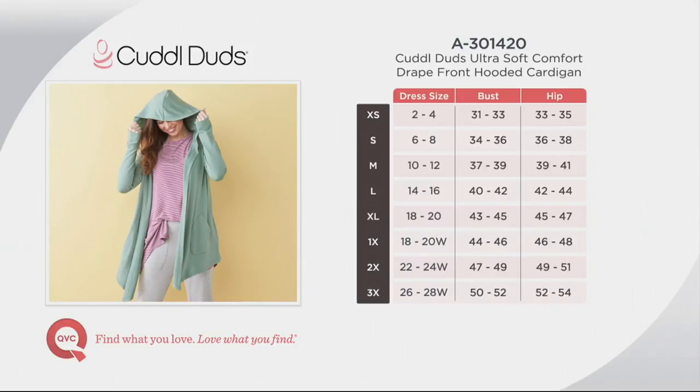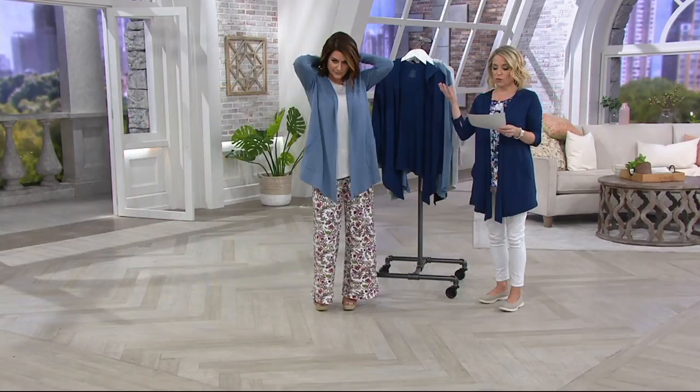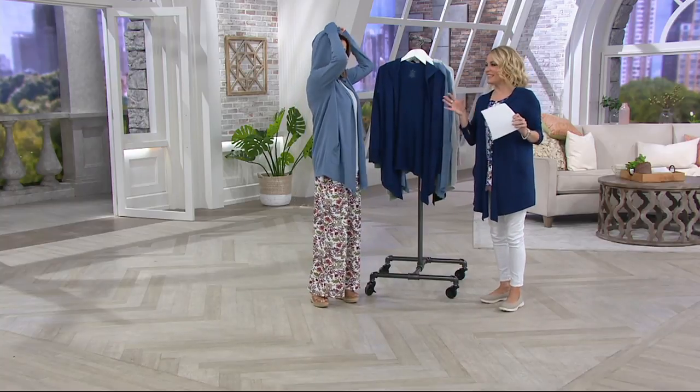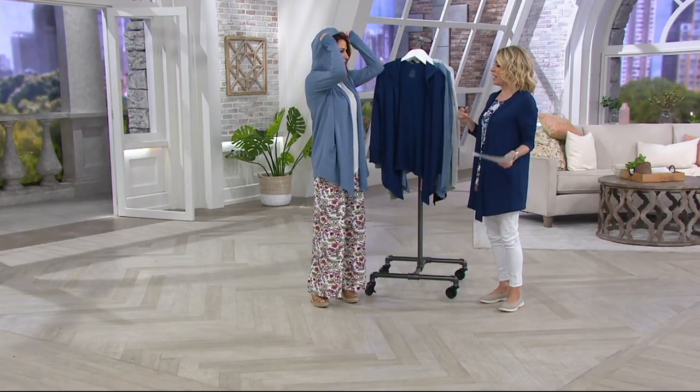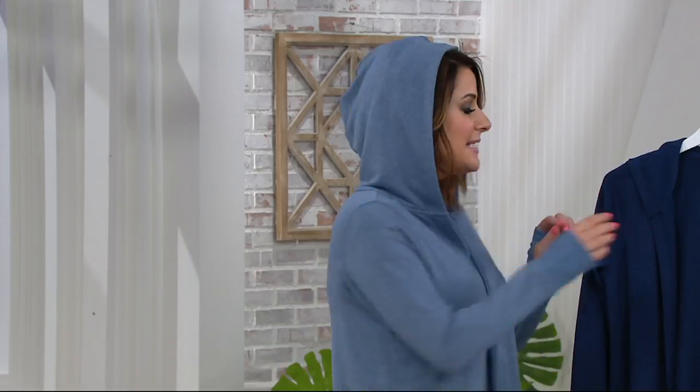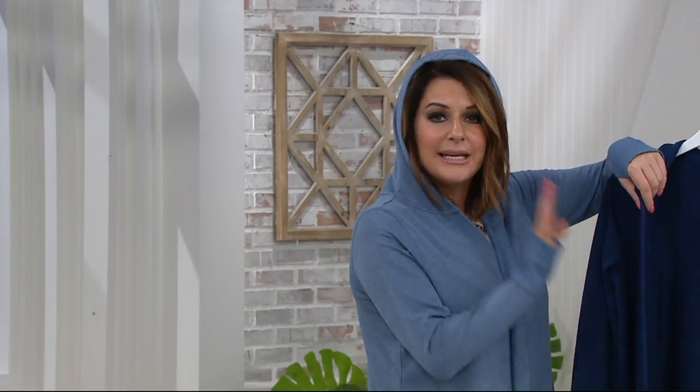What I think you'll love about this is the drape of the fabric — we're calling it ultra soft, and it really hits the nail on the head. I like to call it our grown-up, ladylike sweatshirt material. It's a French terry, which is fantastic, but it's not bulky and it's not thick.